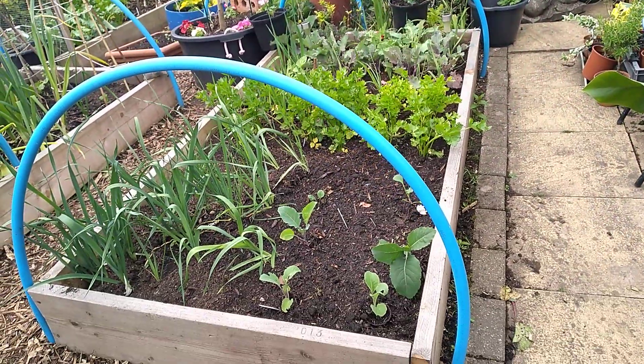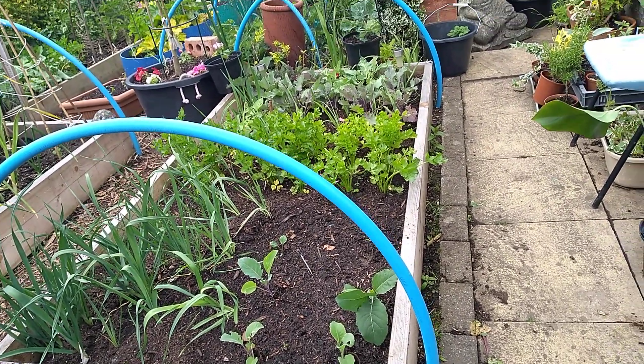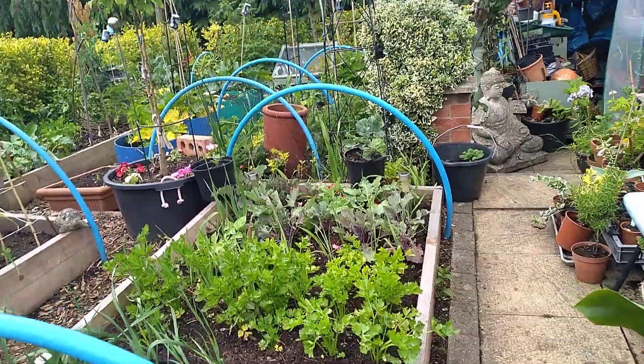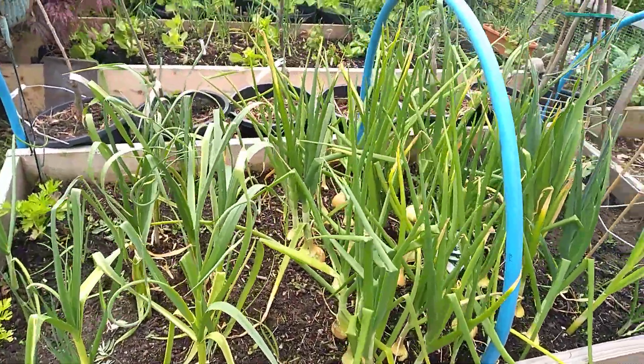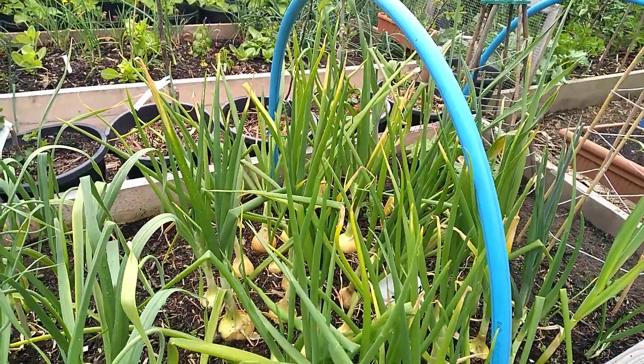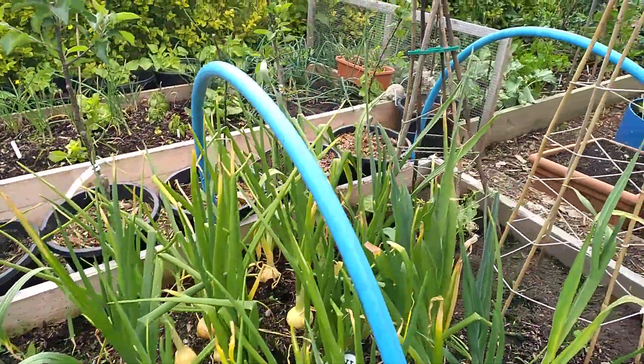I've taken all the beet out of that bit there and popped some broccoli back in. The beetroot is all pickled now, and some's in the pack lunches. Starting to harvest the onions — they're falling over. The ones with the necks falling over, I'm harvesting. We've just had one with the stir fry. It was absolutely gorgeous, yum yum.